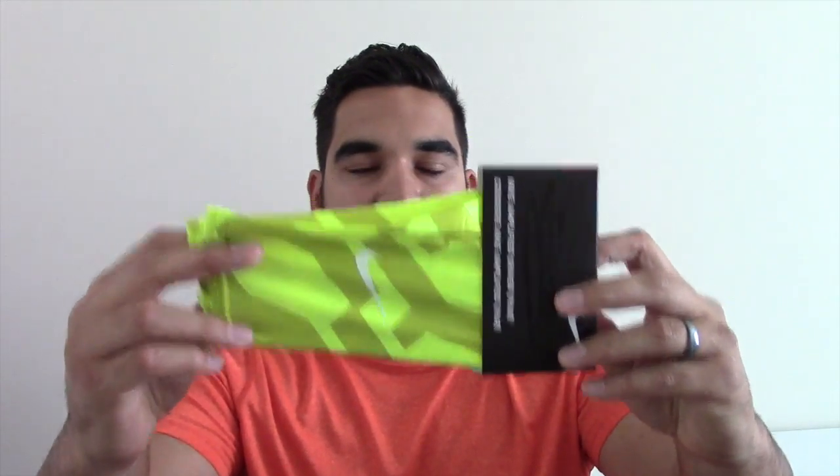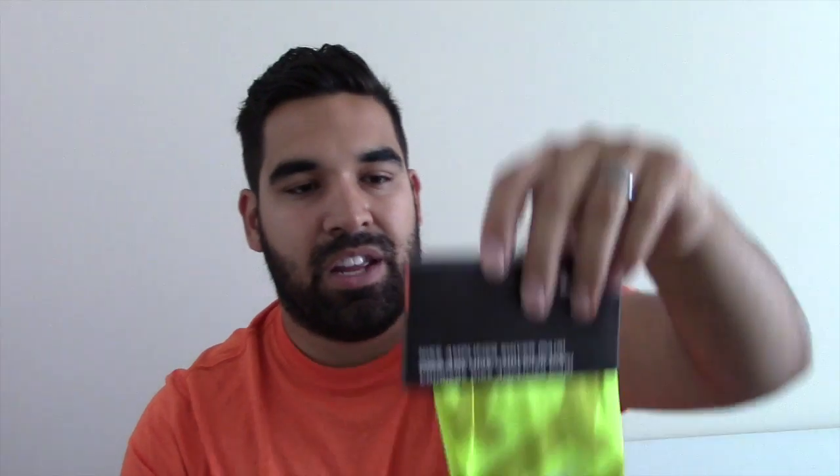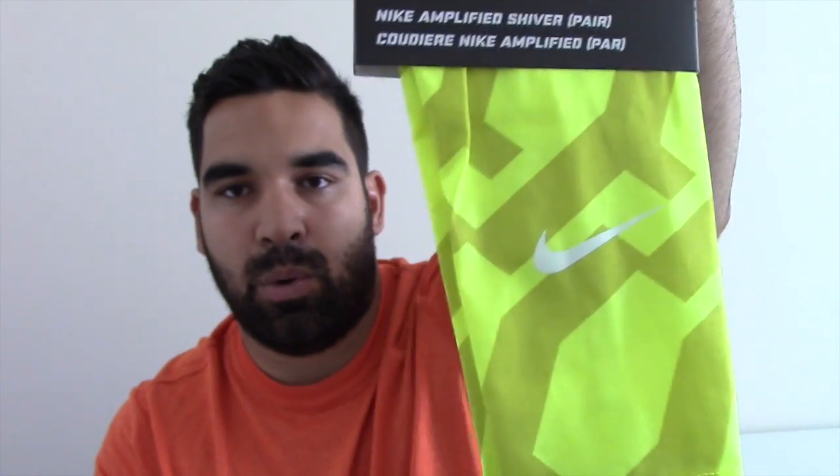Nike arm shivers — these are accessories that help avoid bruising and damage on your forearms. Say you're a DB going in and tackling and wrapping up people all the time or you're in the pile — these help make sure that the next day you're not feeling bruised and destroyed. Nike arm shivers in Volt colorway.